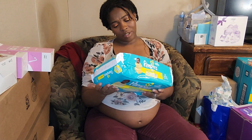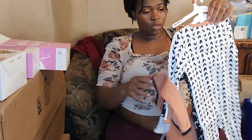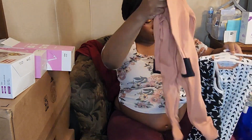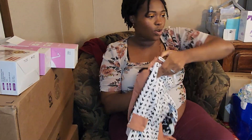We have some number one Swaddlers from Pampers and some more clothes — these are three to six months so I'm going to put that in my bin in the closet. These are the ones that came with it — so cute. I didn't bring anything in here to open up these boxes.